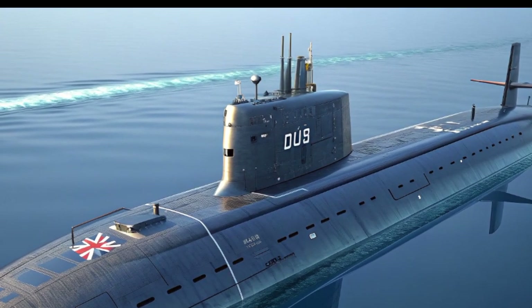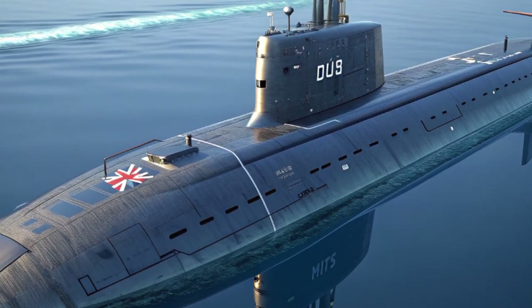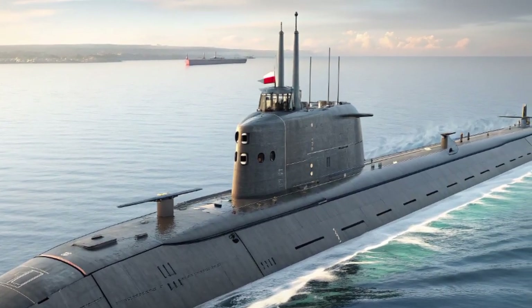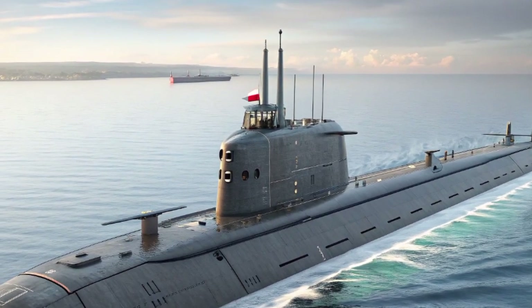Together, these technologies create a submarine that is as elusive as it is deadly. The role of HMS Agamemnon in 2025 is crucial. In an age of growing geopolitical tensions and naval competition, submarines remain one of the most important tools for deterrence and security.